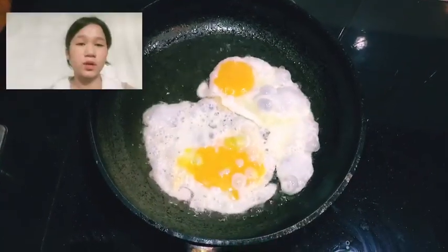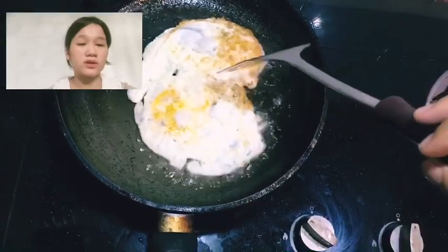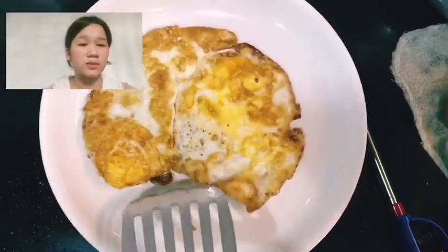Step 4: add eggs one at a time when the oil is really hot, and fry until golden brown on both sides.